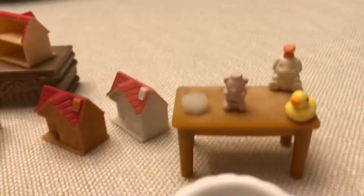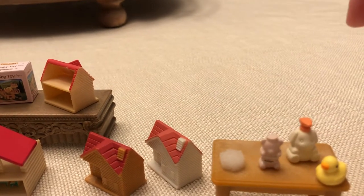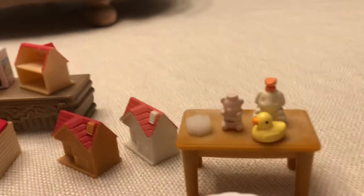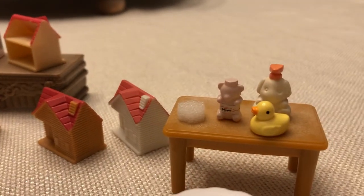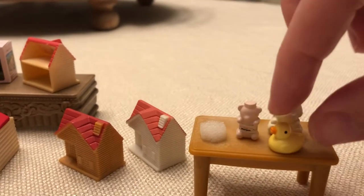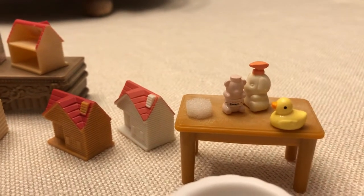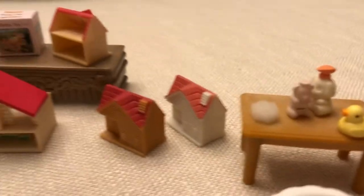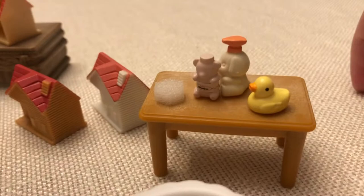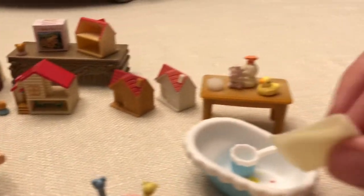This little soap dispenser came with either the pharmacy set or the country clinic. And probably my most favorite baby bath accessory is the rubber duck, because it is a classic cute rubber duck. Sylvanian Families are so good about just making beautiful toys — sometimes simple is better. So I love that rubber ducky. And a little towel.